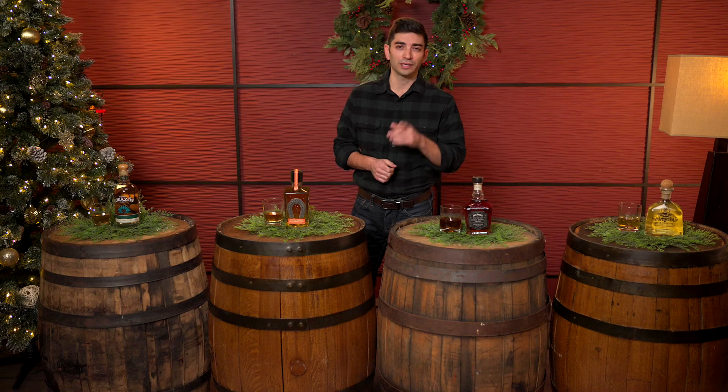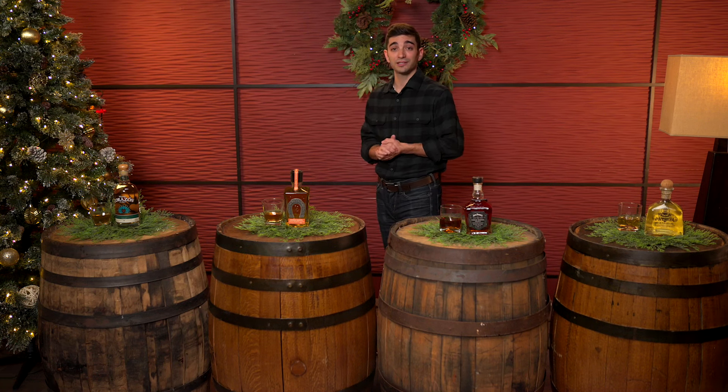Look for the Barrel Buy logo on select products in stores. They are always worth a look — maybe your first look. And we may have a New Hampshire exclusive barrel of your favorite spirit. Let's talk about some of the Barrel Buys we have available this holiday season.